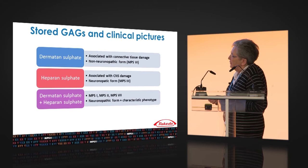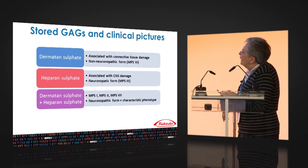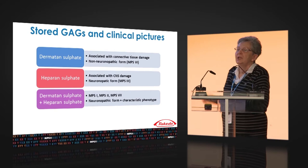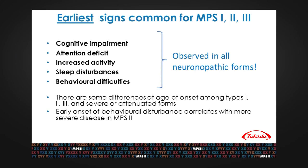When we have a situation where dermatan sulfate and heparan sulfate are stored together, we will have MPS 1, 2, and 7, and their neuronopathic forms — these three MPS types with a neuronopathic subphenotype. The five points I found are observed in all neuronopathic forms of MPS 1, 2, and 3.